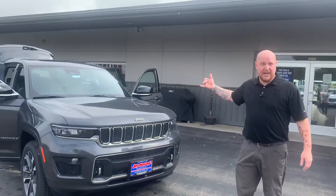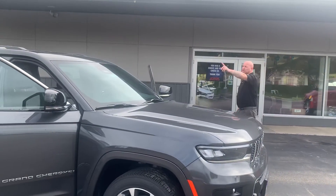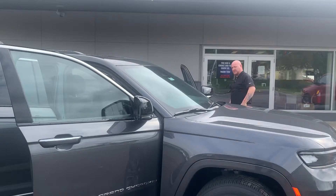I'm going to have Jordan walk around to that side. Let's hop in this thing and look at it. This is Baltic Gray Metallic, a new color for them, 20-inch rims, dual panoramic sunroof — awesome ride.